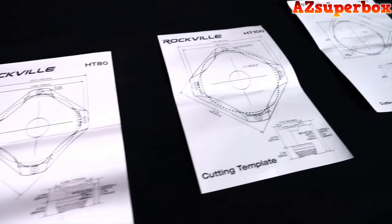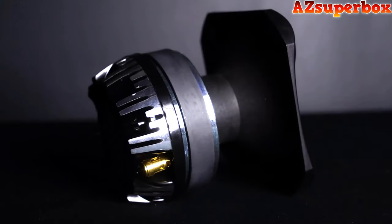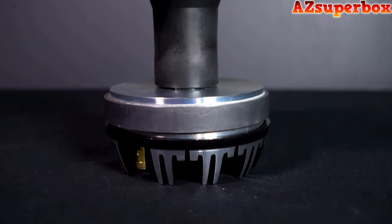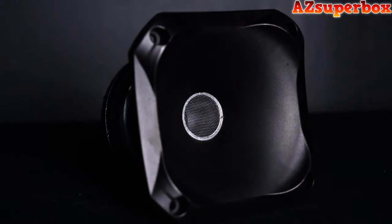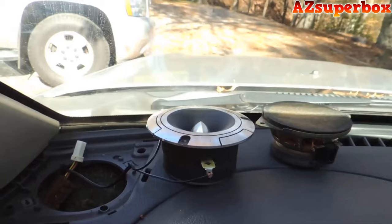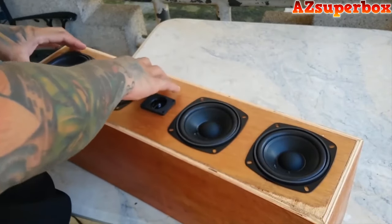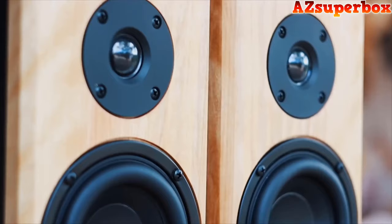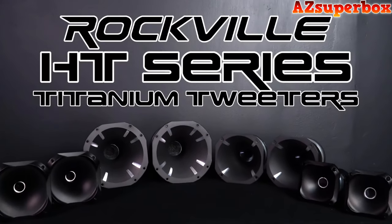We recommend using a crossover that cuts frequencies below 1500 to 3000 Hz at a negative 12 dB per octave. For installation, we include a cutout guide and we've even strategically designed the terminals to be flush with the magnets so you do not need to make any additional cuts around the terminal when installing. So if you're looking for titanium tweeters for your car audio tweeter replacement, custom installs, chuchero builds, pro audio speaker replacements, PA speaker builds, and even home audio speaker builds, look no further than the HT Series from Rockville.